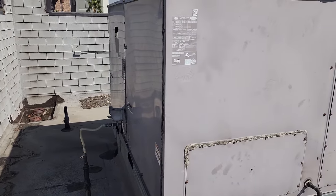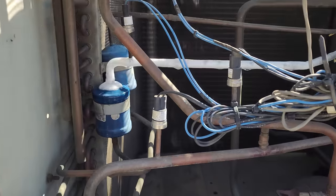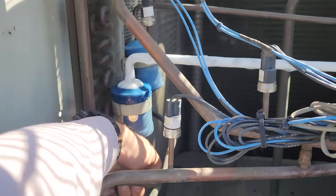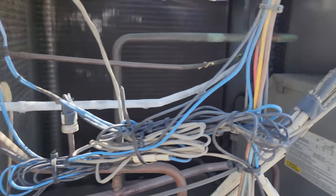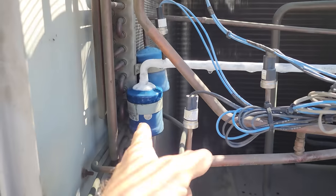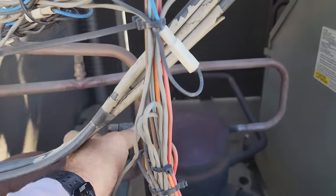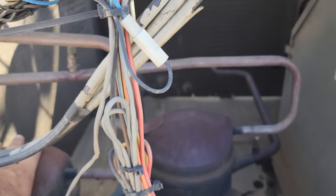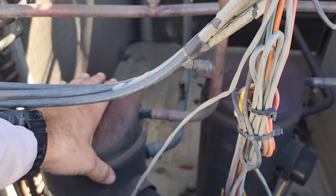Let's open this up. Well, that one's not too difficult to diagnose. Some dodo head has two metering devices in this unit now, and we have what looks like a restricted liquid line filter dryer. This compressor's not even running — oh wait, this one's running. So first stage is running. Second stage is not running.